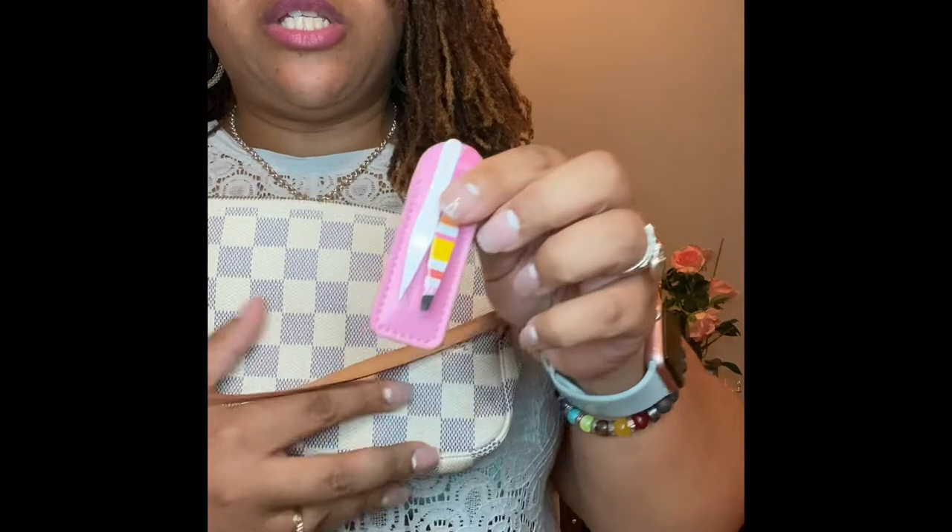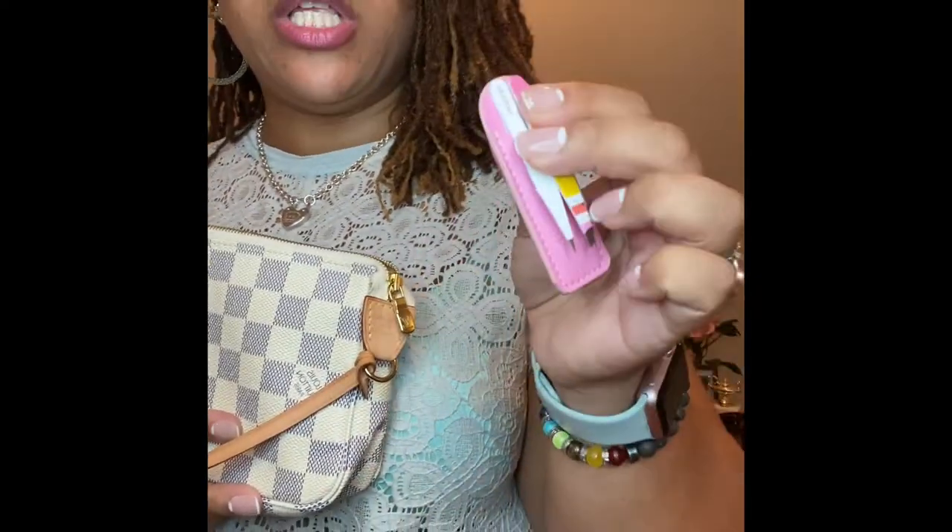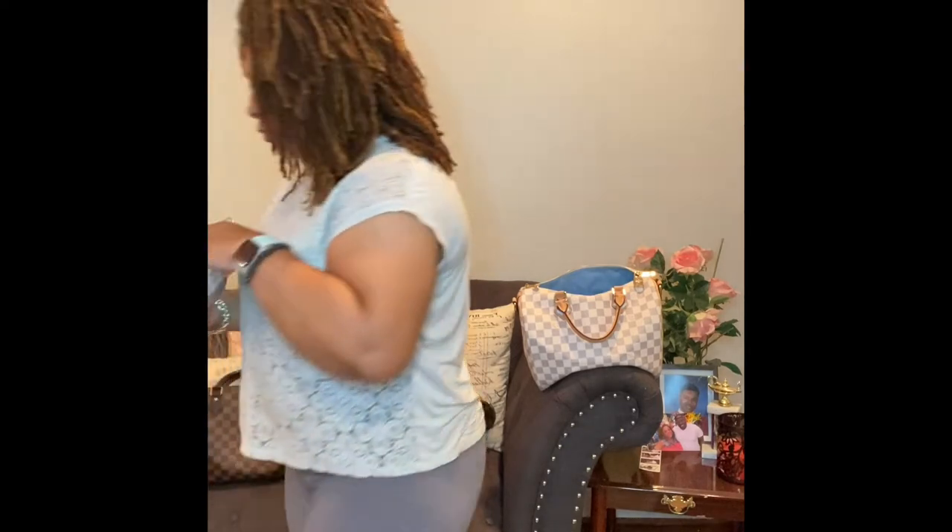I always carry around a mini tweezer — I love these. Revlon sells them, you can get them on Amazon or you can get them in Walgreens, Rite Aid, all that good stuff. For your eyebrows or your chin, whatever.